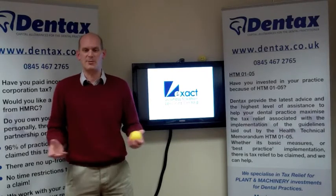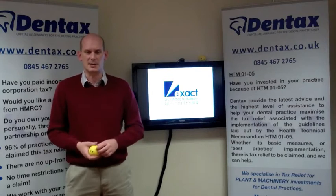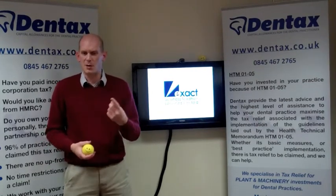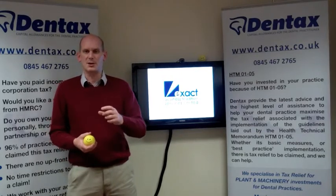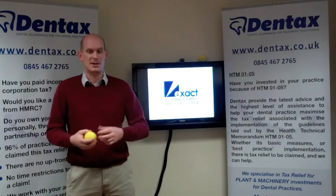Your accountant or practice manager will provide you with a monthly profit and loss account, so you can see how well your business is doing. This is also used as the basis for your tax return. One problem though: depreciation in that P&L account is not tax deductible, and instead the revenue allow you to claim capital allowances.